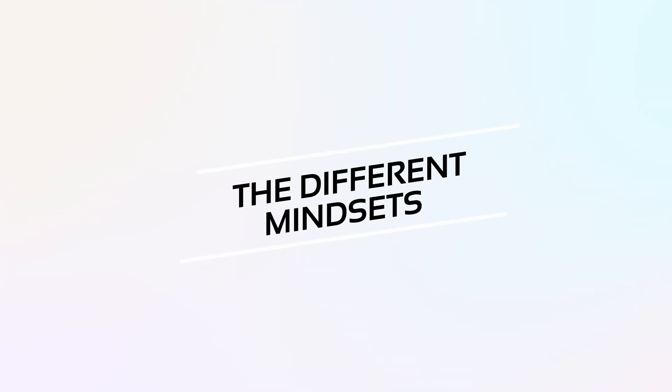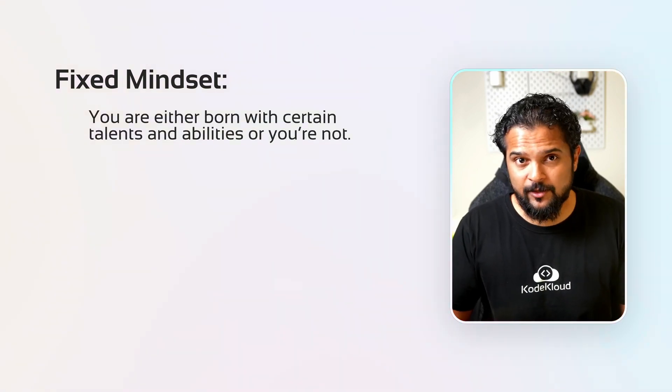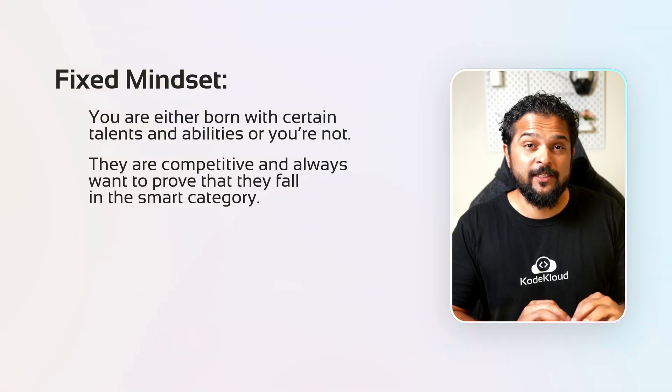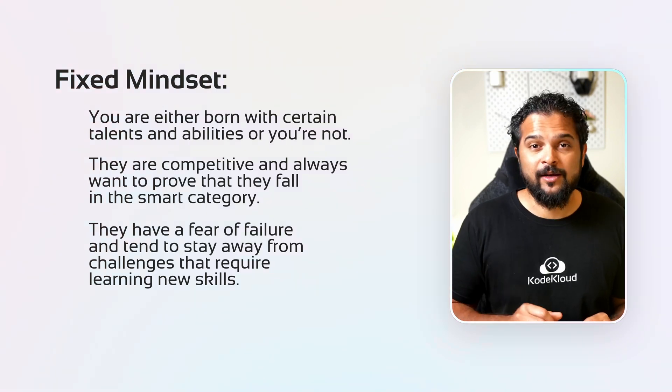Another section that grabbed my attention was about different mindsets and how they influence our ability to learn and grow. Different mindsets can affect how people or organizations tackle challenges and deal with failures. In her research, award-winning American psychologist Carol S. Dweck found two types of mindsets: the fixed mindset and the growth mindset. Individuals with a fixed mindset believe that you're either born with certain talents and abilities or you're not — they're fixed and can't change. These folks tend to be competitive and fear failure, staying away from challenges that require learning new skills.